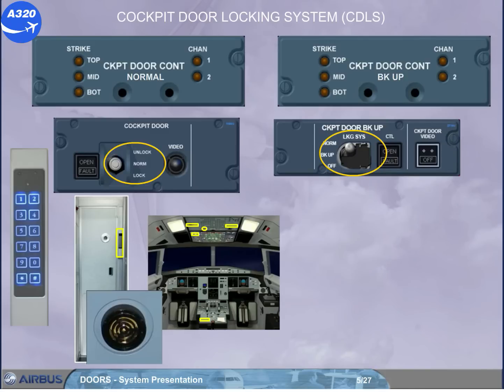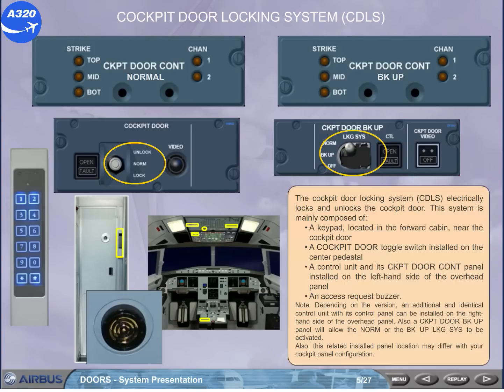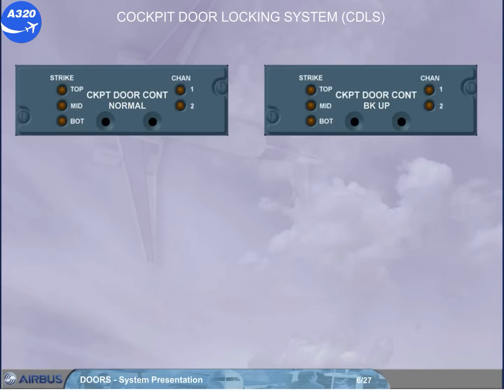Also, this related installed panel location may differ with your cockpit panel configuration. Each cockpit door control unit is in charge of locking or unlocking the door locking strikes upon flight crew action.